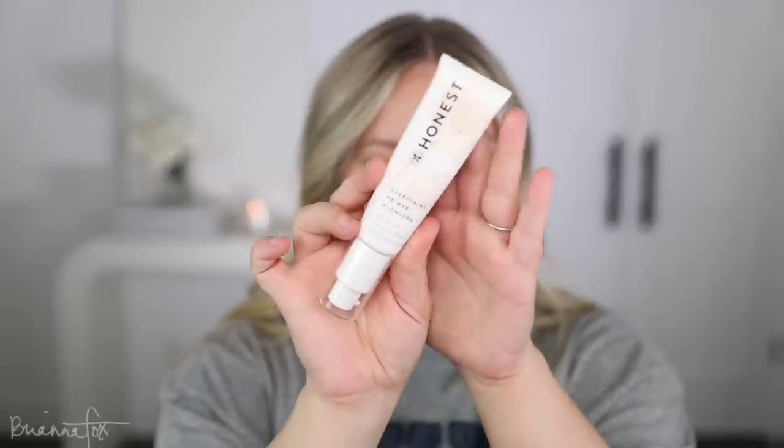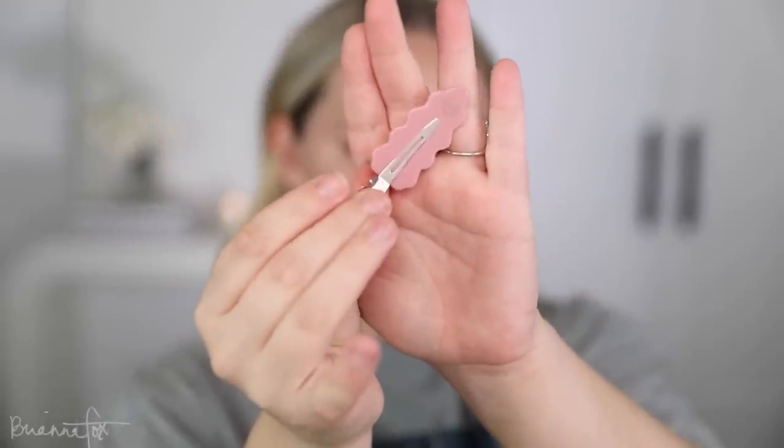For primer I want to use this one from Honest because I haven't used it in a really long time. This is the Everything Primer. From what I remember this has like a golden glowy finish. Let me zoom in just a little bit. And actually before I do that let me clip my hair out of the way — I really like these. I got some from Charlotte Tilbury. I went to a Charlotte Tilbury event in the city and they gave these little Charlotte Tilbury hair clips. Very cute, love that. Okay so now I can get into the makeup.